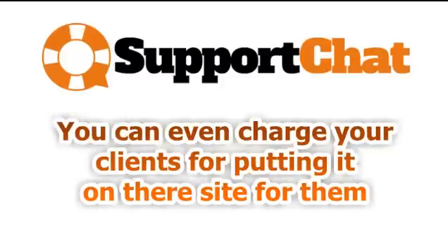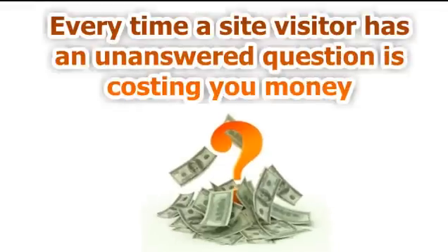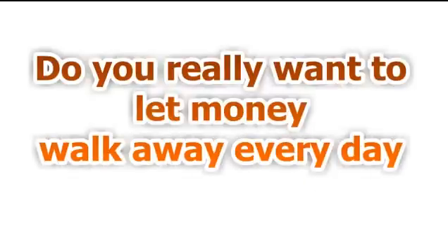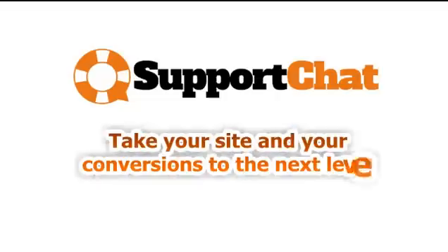You can even charge your clients for installing it on their site if you want. Every site visitor that leaves without opting in or without making a sale is costing you money. You could literally be losing hundreds of dollars a day because people have questions that are not getting answered before they bounce away. Support chat is going to let you provide instant answers, which will lead to more sales, more opt-ins, and more money in your pocket. If you're ready to take your site and your conversions to the next level, click below and start cashing in today.